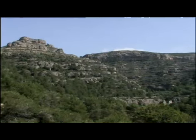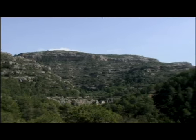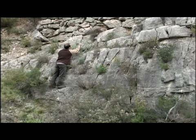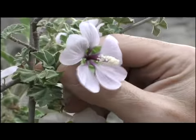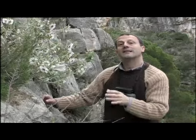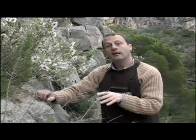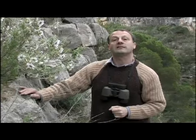La roca és un element que caracteritza la zona. Les vores del riu sovint són flanquejades per paisatges verticals ben curiosos. Aquesta és la malva de roca, una planta força escassa que està adaptada a viure en aquests indrets tan escarpats i ensinglarats del Montsant. Justament aquí hi trobem un contrast entre aquests ambients rocosos i els ambients fluvials que ens ofereix el riu.